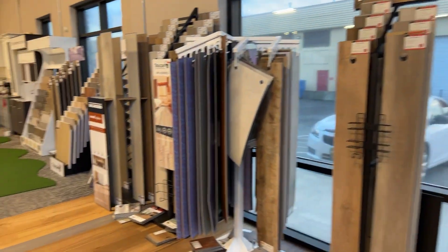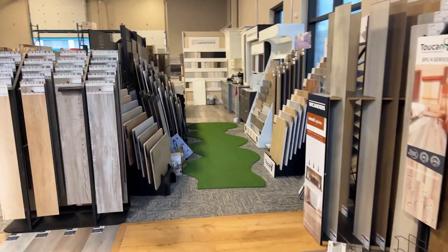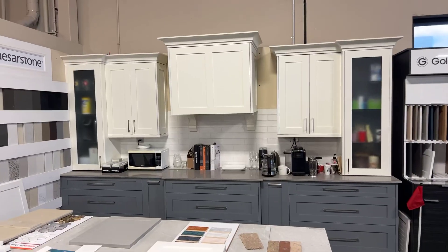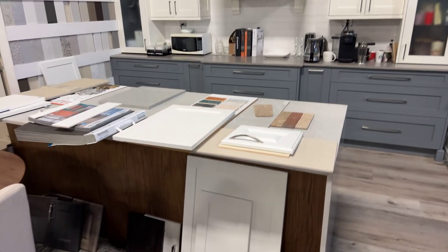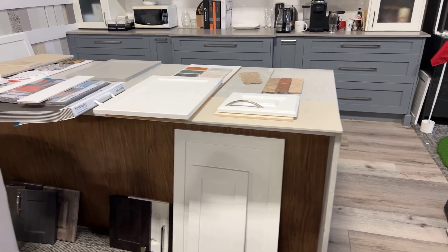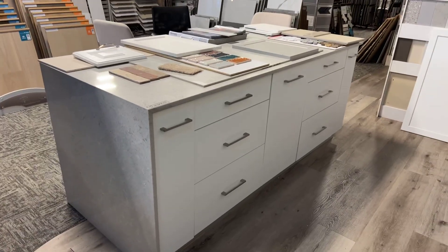We've even got a putting green. We've got this entire kitchen here, including the island — a nice granite marble top island. There's the other side of it right there.